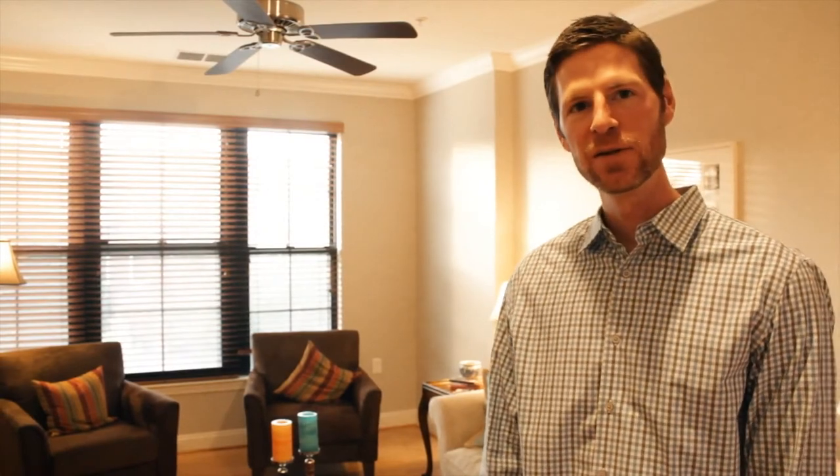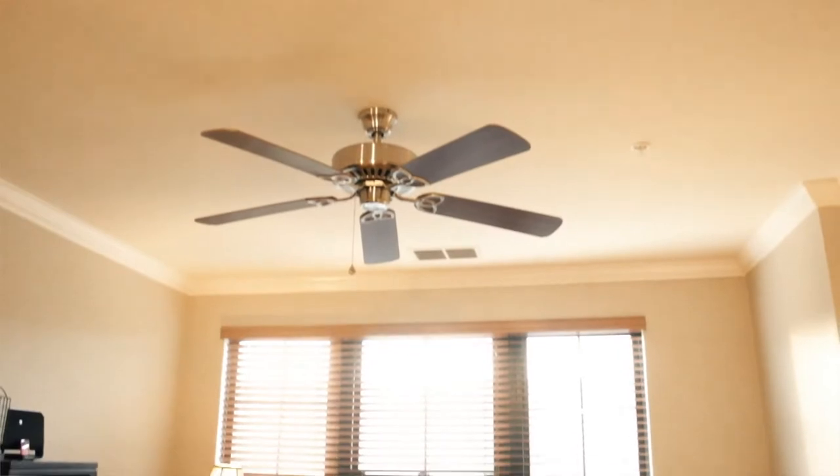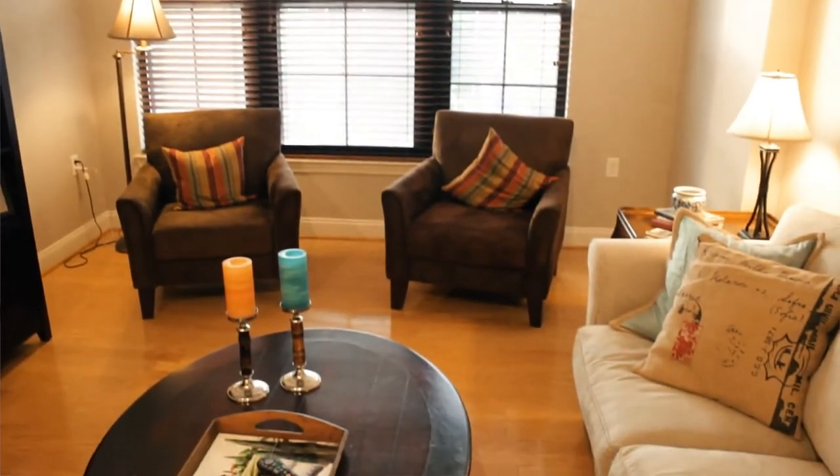So now we're in the living space. You've got great hardwood floors here, three big windows that are south-facing to give you lots of light, beautiful crown molding that runs around the top of the living room, and then a ceiling fan for those warm summer afternoons, with central AC throughout the entire house.